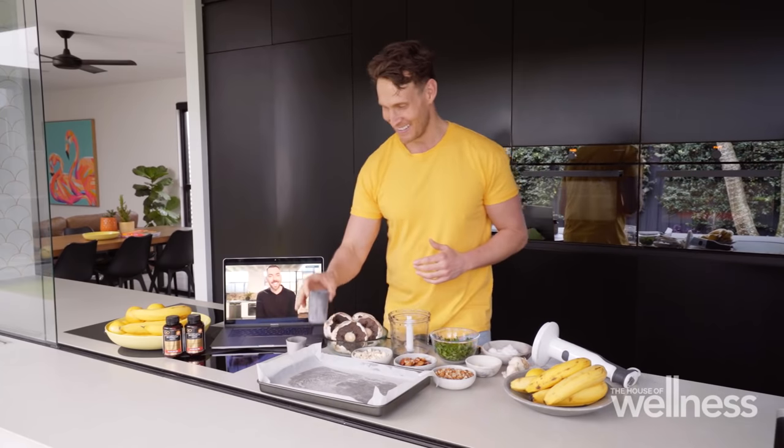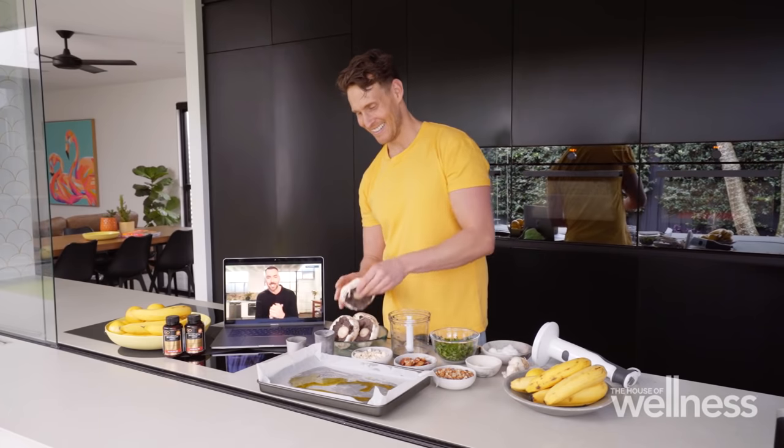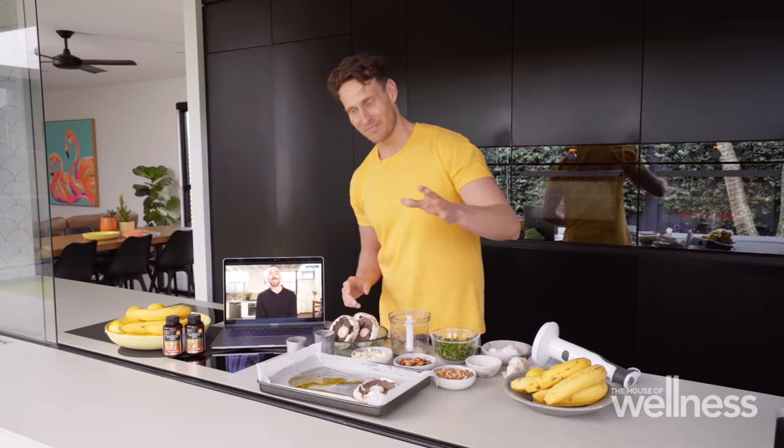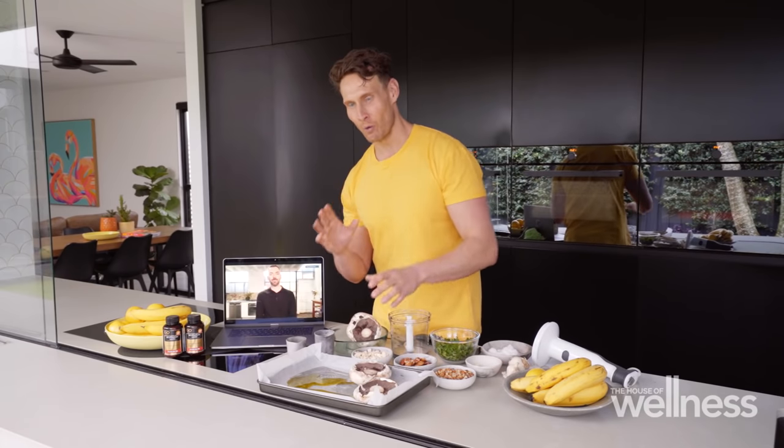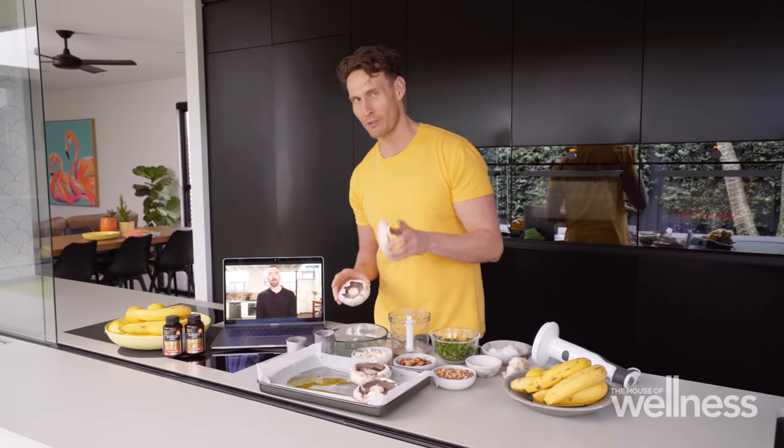Thank you so much for having me. It is pretty chilly in Melbourne today and I'm very jealous of that sunshine you've got up there. Now, when it comes to sun exposure — safely, of course — it is actually really important when it comes to helping our body produce an important vitamin for optimal health.